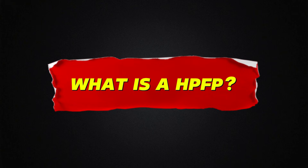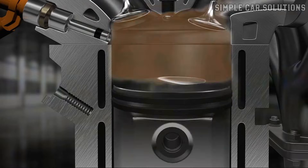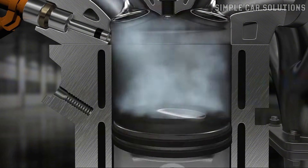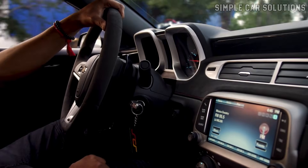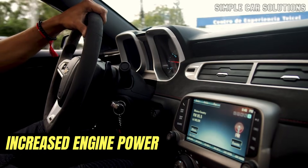A high-pressure fuel pump is an advanced mechanical fuel pump used in gasoline direct injection engines, or GDI. Unlike traditional fuel systems, GDI engines require high-pressure fuel injection directly into the cylinders, which offers several benefits including better emissions, improved fuel economy, and increased engine power.